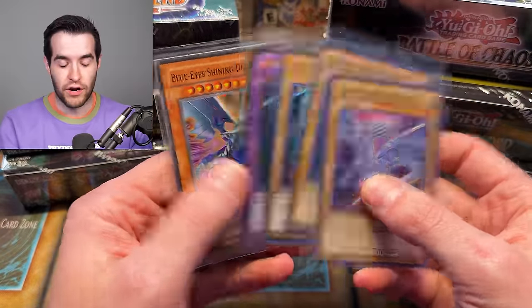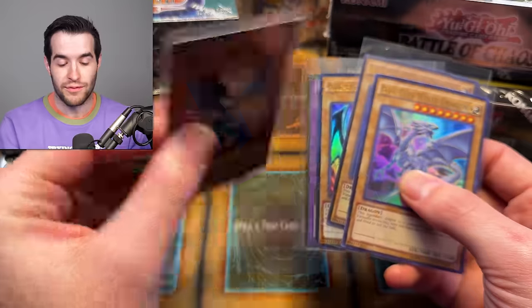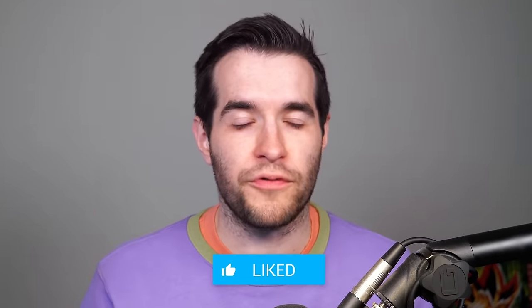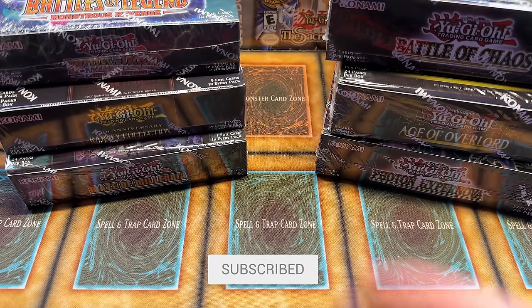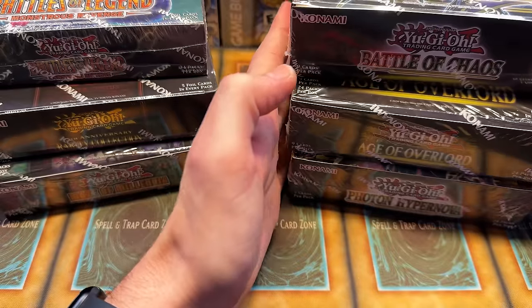But before we get into it, we have a giveaway. I'll be giving away these Blue Eyes White Dragon cards. This is a laminated Blue Eyes Shining Dragon, by the way. I don't remember where I got this — some sort of collection or something — but you guys can win this. Just like the video, be subscribed, turn on notifications. Let me know down below who will win — will it be the side sets with Rarity Collection involved, Maze of Millennium, the new Bonfire set, or will it be the core sets with some really high-end staple cards slash meta cards?